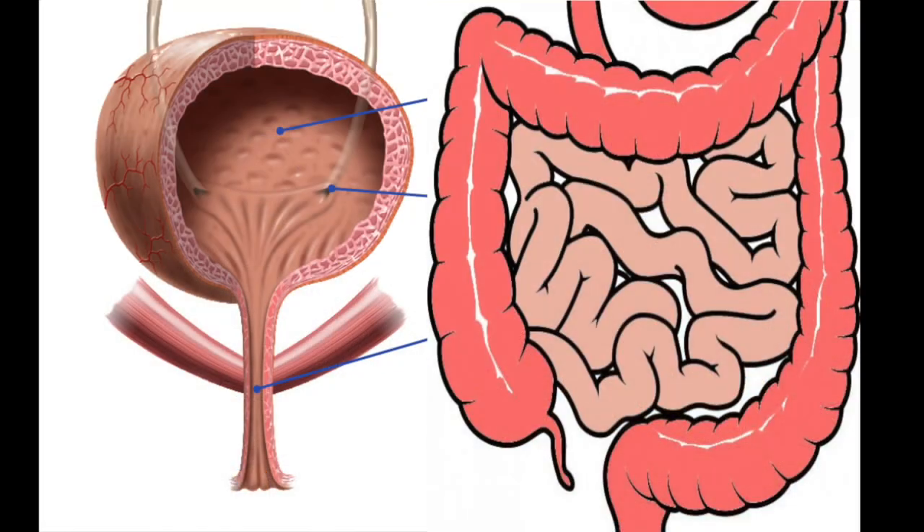The cauda equina nerves carry nerve supply to the bladder, to the bowel, to both legs, and they help us to feel and sense in both legs and around the front and back passage.